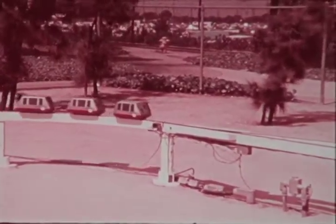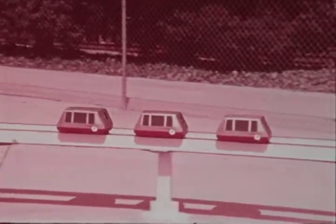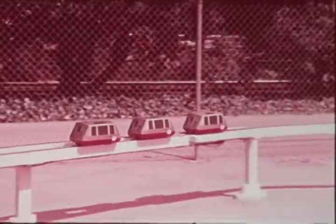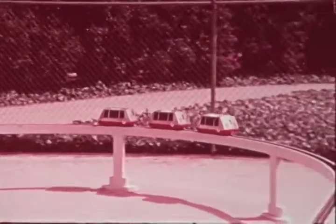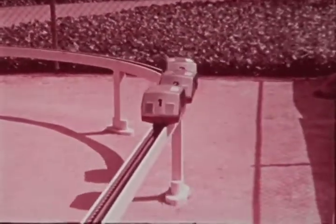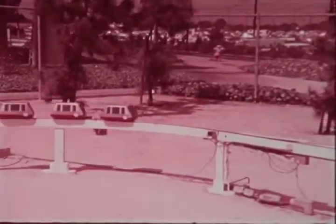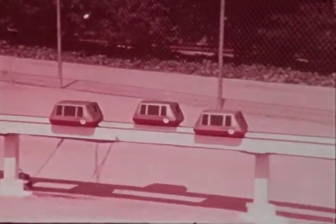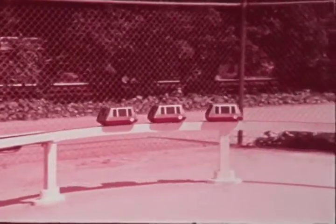This sequence of model operations illustrates several key features of a high-capacity APRT system. The cars are operating at one-half-foot separation, which equates to a one-half-second interval between passage of successive vehicles. Even at such close spacing, vehicles can be switched in alternate directions.